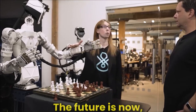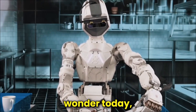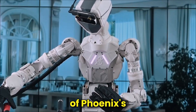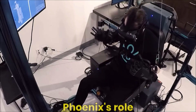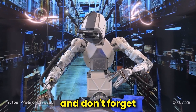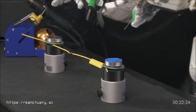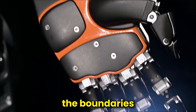And there you have it — the future is now, and it's embodied in Phoenix. We've witnessed the birth of a technological wonder today, and it's safe to say the world will never be the same. But this is just the beginning of Phoenix's journey, so stay tuned for more exciting updates and developments. What aspect of Phoenix impressed you the most? How do you envision Phoenix's role in shaping our future? Please share your thoughts in the comments below, and don't forget to like, subscribe, and share this incredible journey with your friends. Thanks for joining us, and until next time, keep dreaming, keep innovating, and keep pushing the boundaries of what's possible.